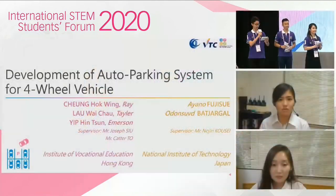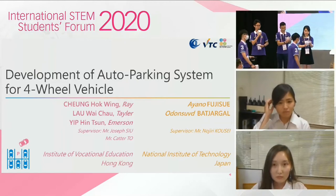Please join us in a big round of applause to welcome students from National Institute of Technology, Kumamoto College, Japan, and Hong Kong Institute of Vocational Education, Vocational Training Council.